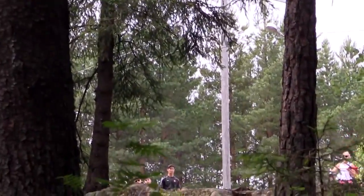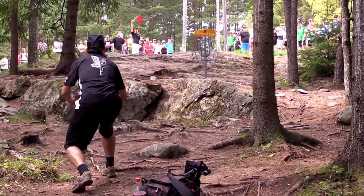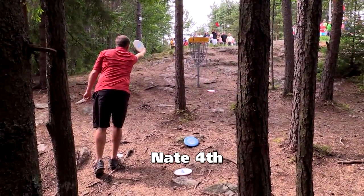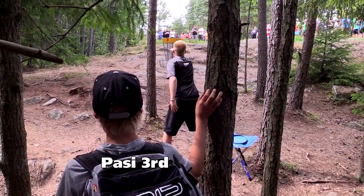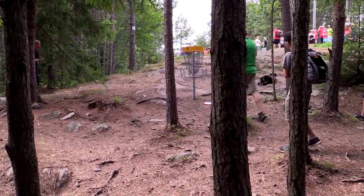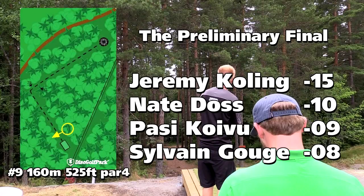Nate with his third shot — looks like he's going for it. That'll be a par. Sylvain's third — kind of a tricky lie, hit a little tree though, might have been fortunate. Big Germ with a birdie look — he gave it a run. Sylvain's par look dives a little to the right, right through that tree. Nate has no problem with his par. Really nice birdie from Posse on this one. Big Germ still with the five-stroke lead over Doss, and Posse's one back from that.